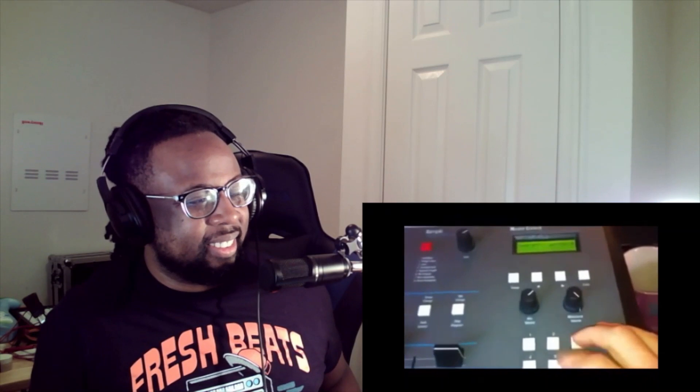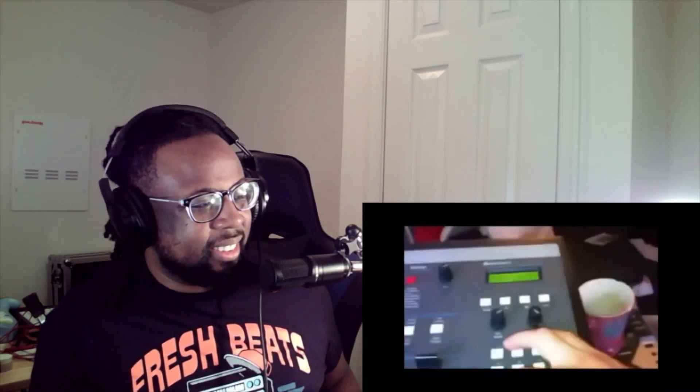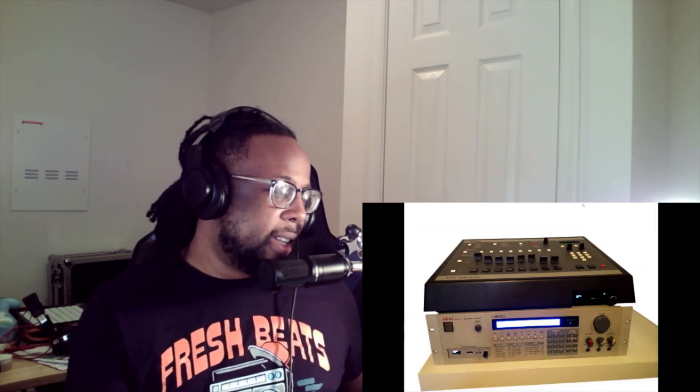That's where its partner in crime comes in — the Akai S-950. It's Starsky to its Hutch, Robin to its Batman, Pippen to its Jordan. The S-950 brought 48 kHz sound quality, so strings and melodies came out cleaner. It also had time stretch and more sampling time. Combined, the SP-1200 served as your sequencer and drum machine, while the S-950 handled cleaner melodic samples.